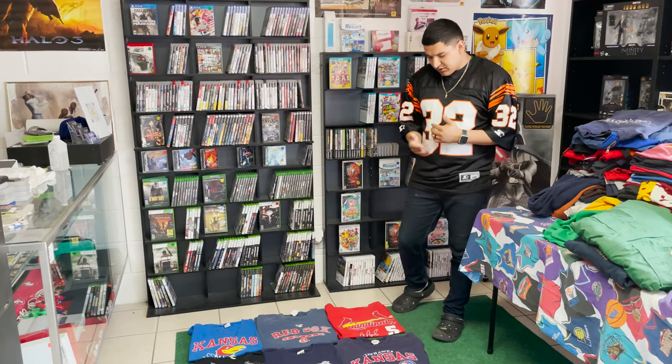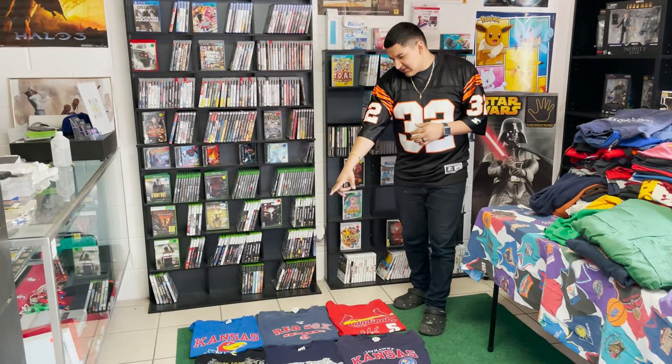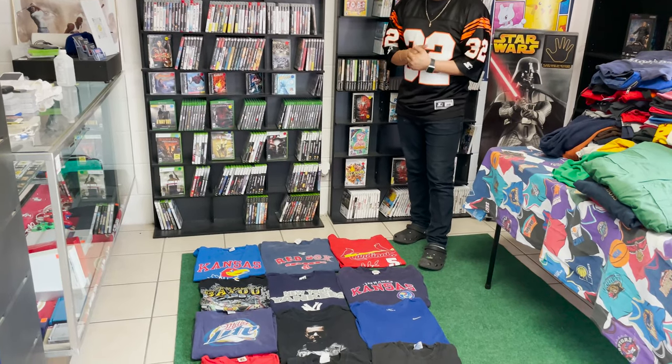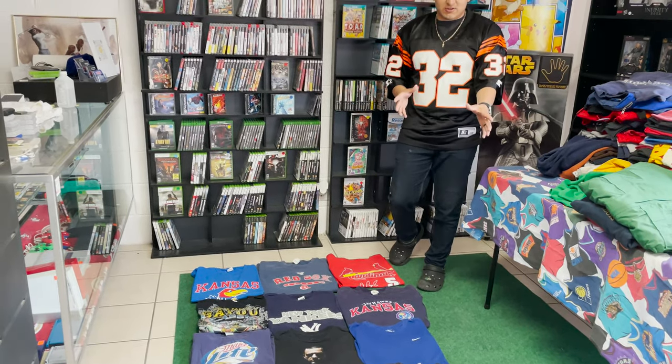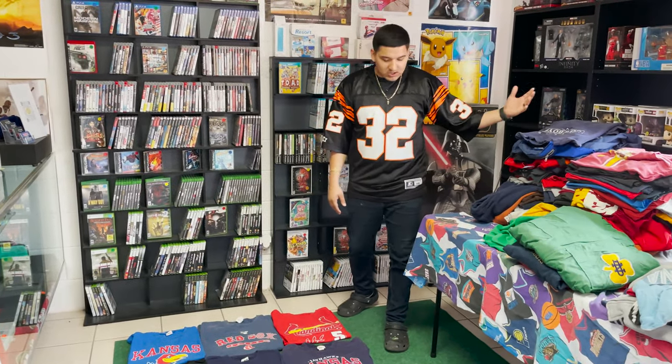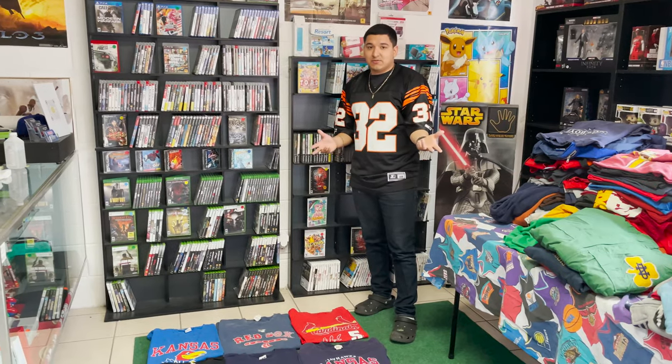Got a New York Yankees tee — pretty cool. I think this might be a college piece but I'm not sure. Some pretty cool pieces here. This is just the first batch of shirts — we have a lot more, whether it's tees, crew necks, or hoodies. Just giving you guys a glimpse of what's going on today.